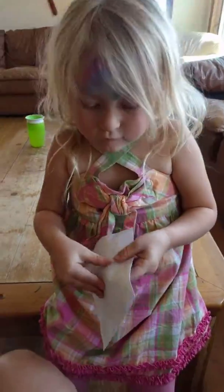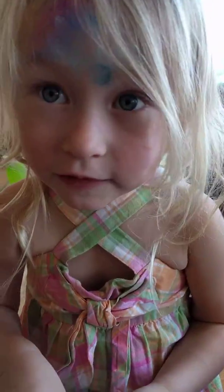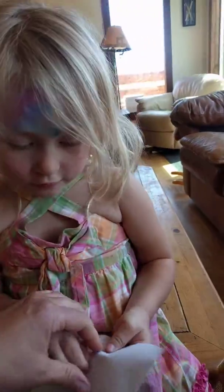Ooh, who's it from? Let's open it up. Say it louder — who's it from? Auntie Gretchen. What's inside?